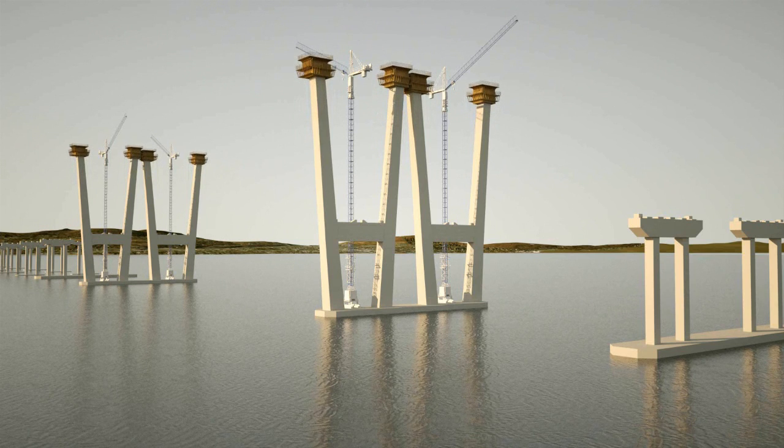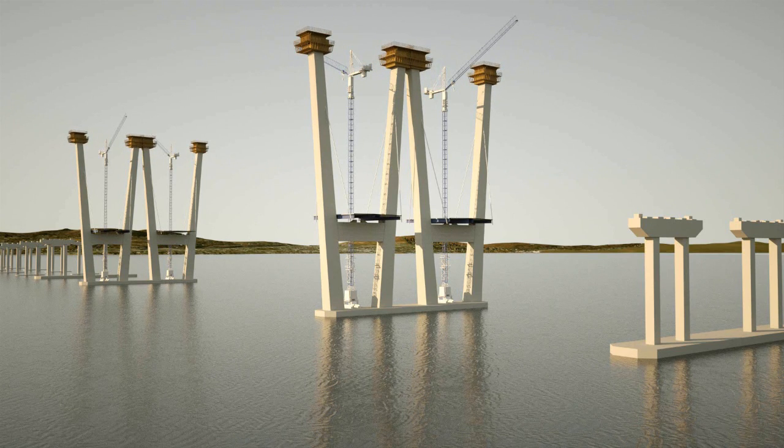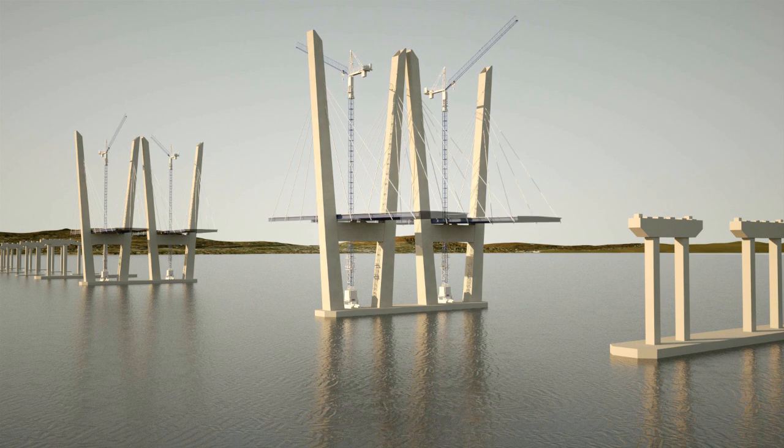The cables are then anchored to the towers and stretched down to the steel girders, so construction of the road deck can begin while the towers are still underway. The towers will continue to rise until they finally reach 419 feet into the sky.